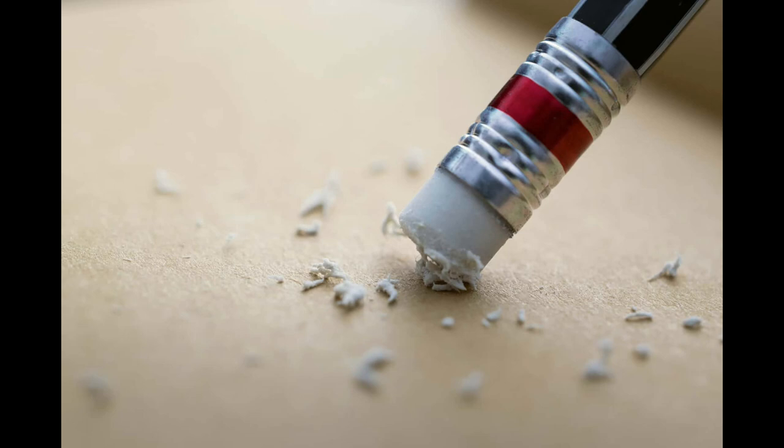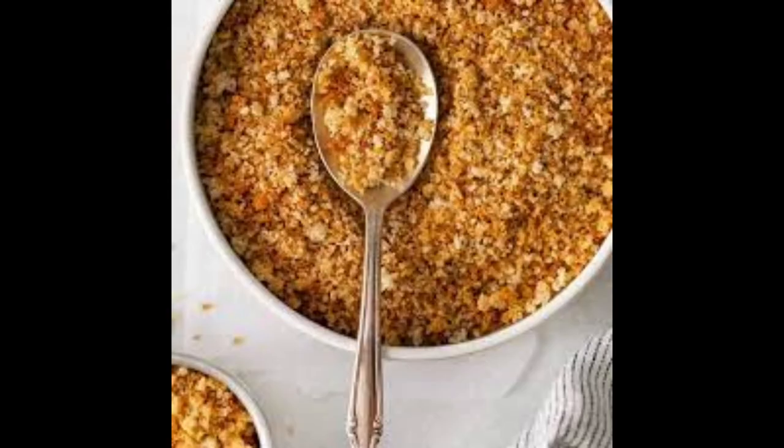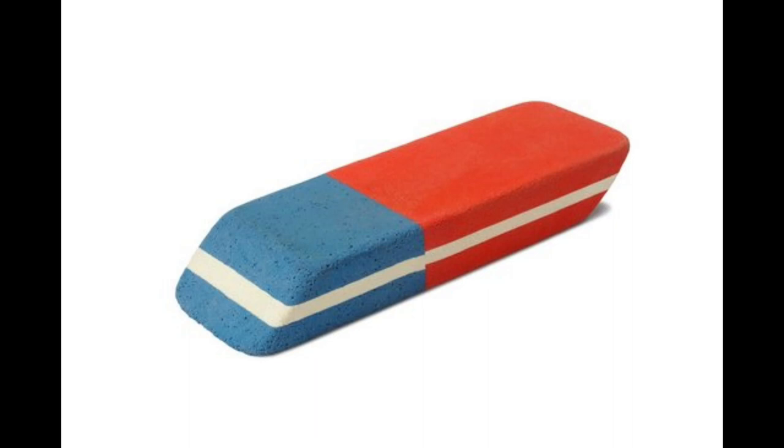Today I learned that before the invention of erasers, writers and draftsmen used to use bread crumbs to erase mistakes. The history of pencil erasers is a fascinating journey of accidental discoveries and gradual improvements. Let's delve into the intriguing story behind the humble pencil eraser, from its humble beginnings to the widespread use of rubber.